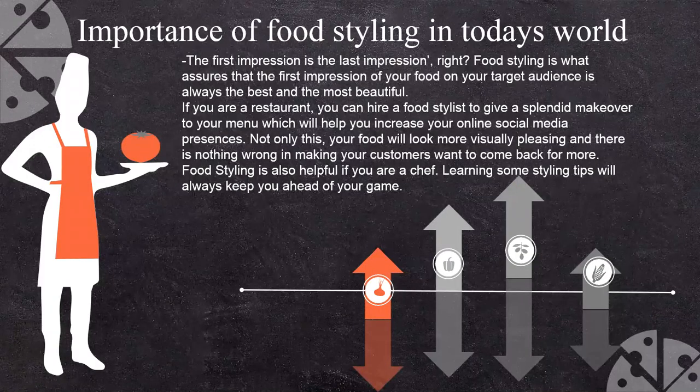So why do we need food styling in today's world? The first impression is the last impression — that is what we always talk about in the food industry. Food styling assures you that the first impression of your food on your target audience or on your customers in the hospitality business is very, very important, and that is given by food stylists to create a beautiful first impression of your product.